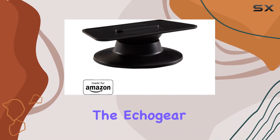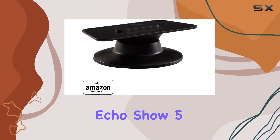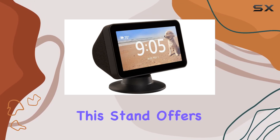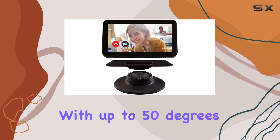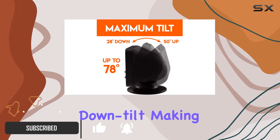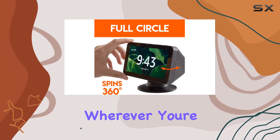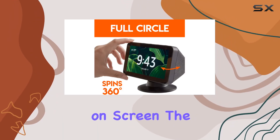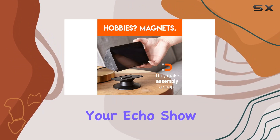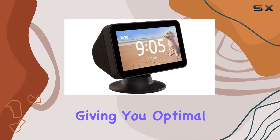Today we're diving into the Echo Gear Tilt Plus Swivel Stand for the Echo Show 5. Designed to complement your Echo Show 5, this stand offers an impressive range of motion with up to 50 degrees of up tilt and 25 degrees of down tilt, making it perfect for video calls. The 360-degree swivel capability allows you to point your Echo Show 5 in any direction, giving you optimal flexibility.